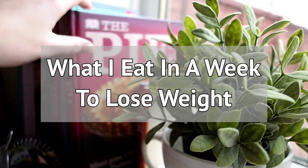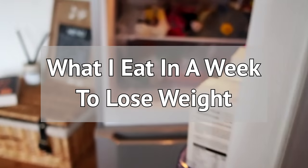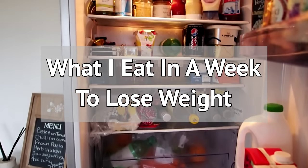Hey everyone, me again, welcome back to Extra Media X. So over the last 6 weeks I've lost over 12 pounds and this is what I eat in an average week to help me lose weight.